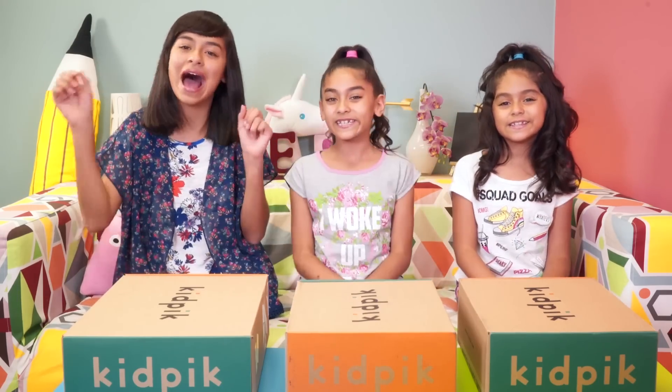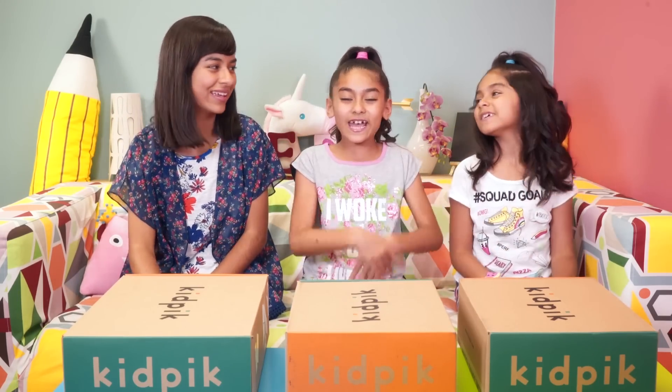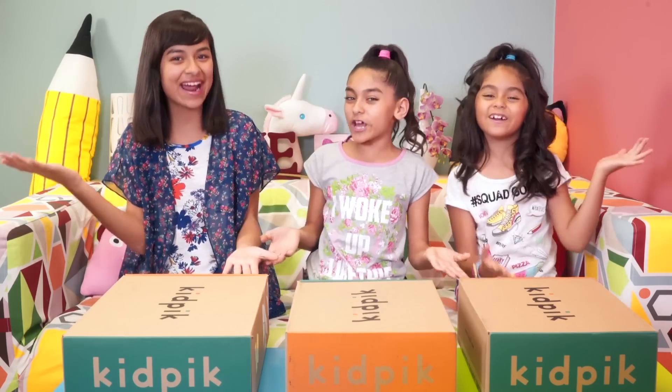Hey friends! I'm Giselle. I'm Angeline. And Mercedes. And we're The Gem Sisters!